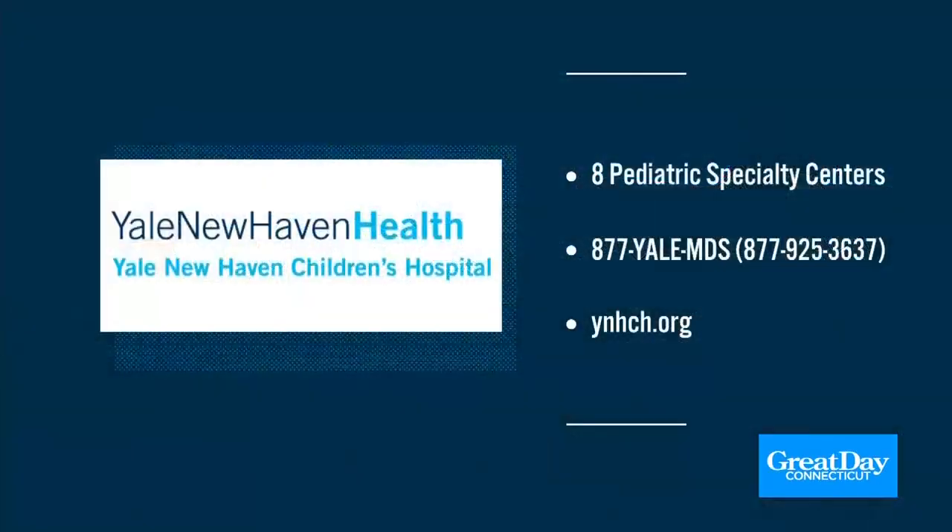All of these techniques are so important both before and after. Are these available online? They're all over the place — many different websites can guide you to stretching. In particular, if coaches are interested in the ACL prevention program, there's something called the FIFA 11 that's available online with detailed instructions. Thank you so much, Dr. Franklin. All the information for Yale-New Haven Children's Hospital — eight pediatric specialty centers — is available at 877-YALEMDS.